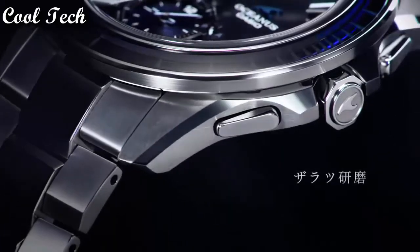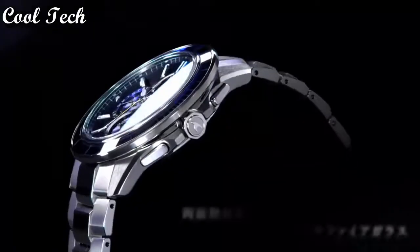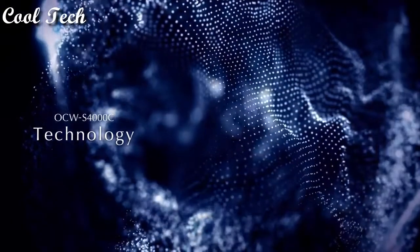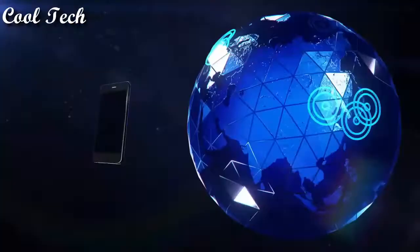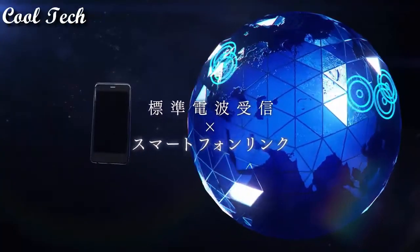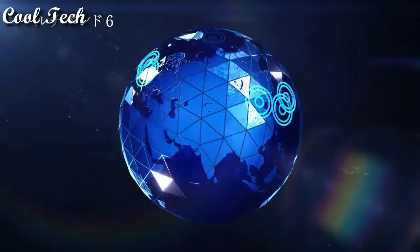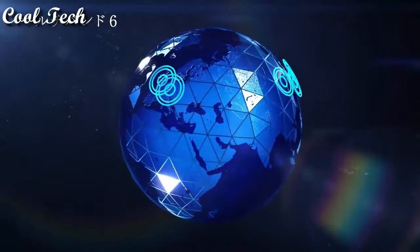Display type: analog and digital. Case material: titanium. Movement: quartz. Features include date indicator, Bluetooth, day indicator, chronograph, atomic radio control, annual calendar.